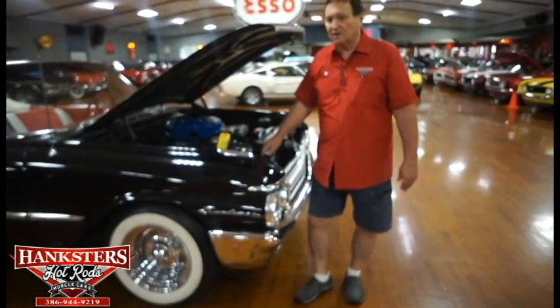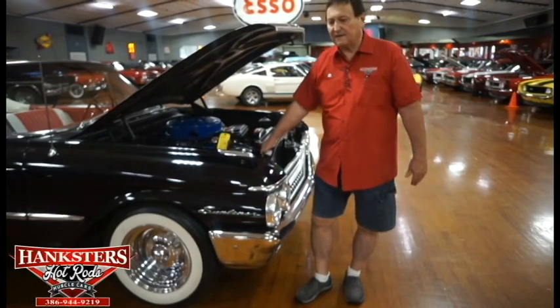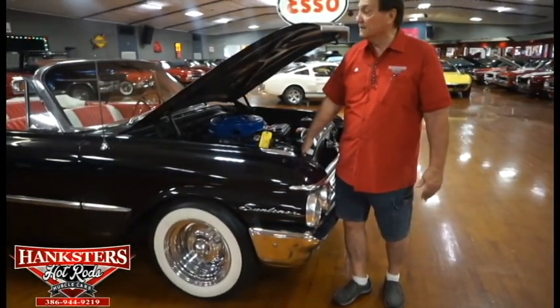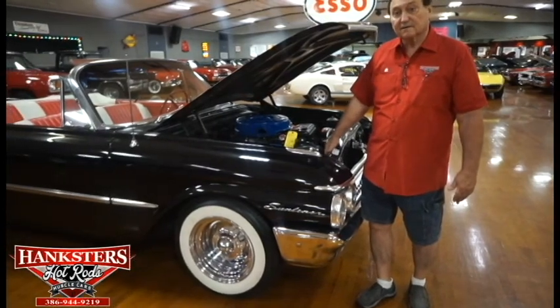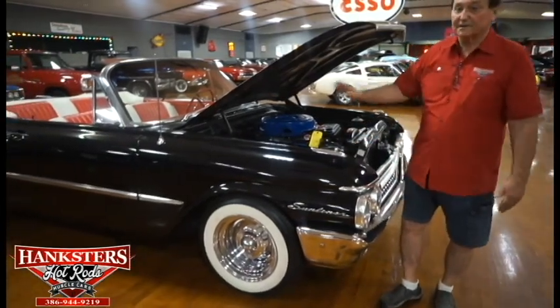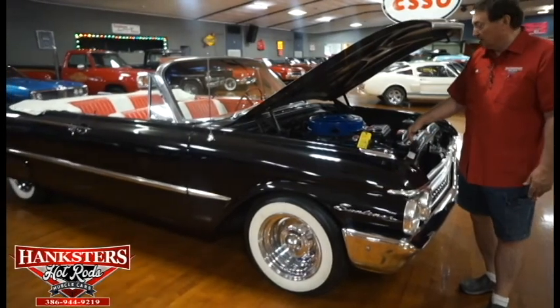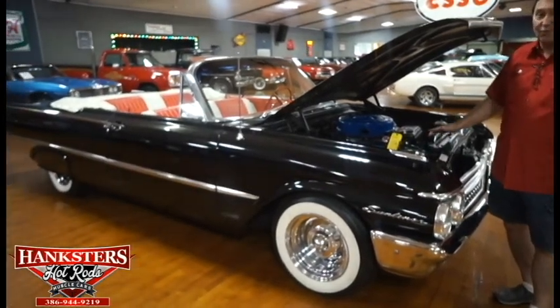You're here at Hankster's in Daytona Beach, Florida. Today our guest is a 1961 Galaxy Sunliner Convertible — fantastic car and a great color combination. Black with red and white interior, white convertible top, brand new and snow white.